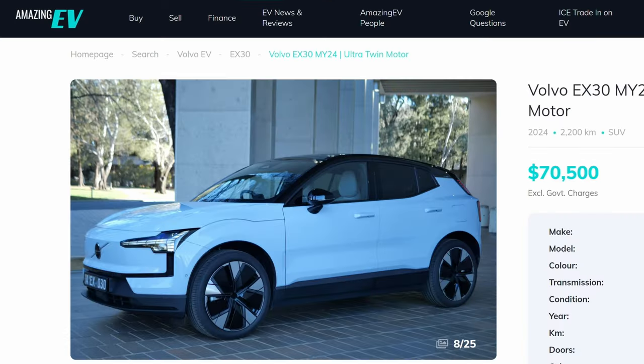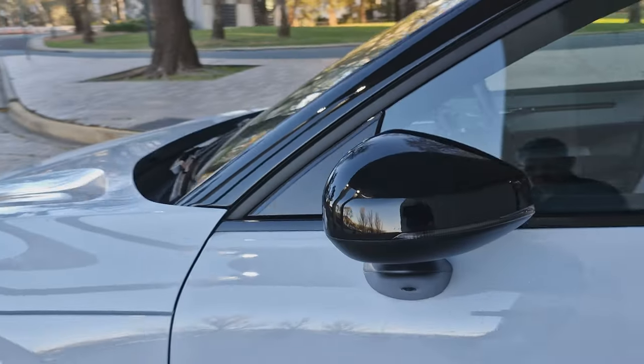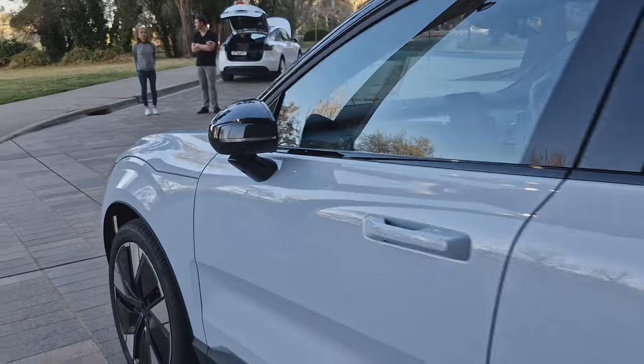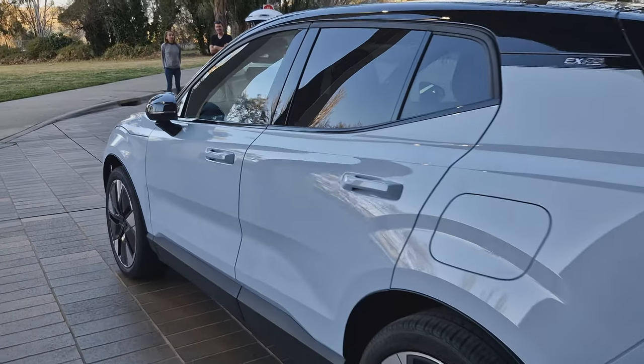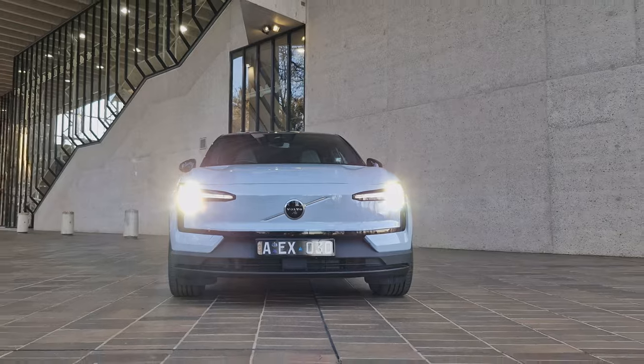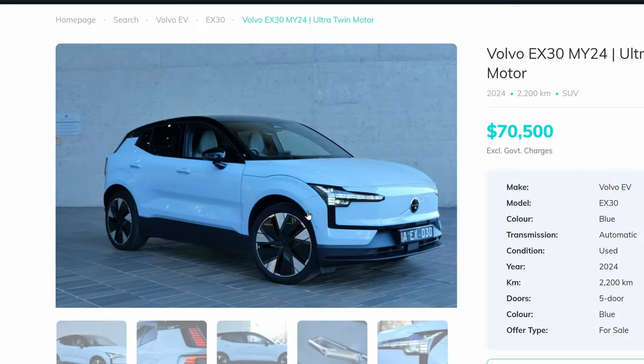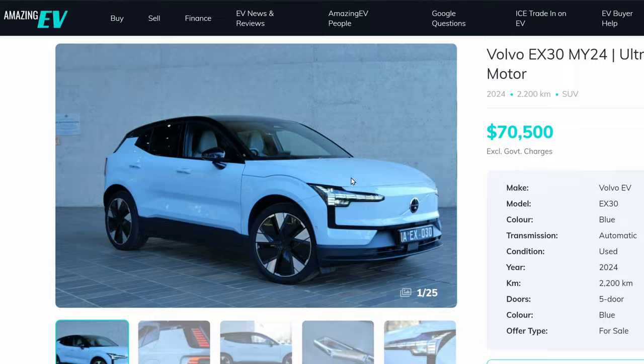We're taking some photos of a Volvo EX30, which you'll see shortly on the Amazing EV website — our dedicated EV marketplace. We're also hoping to meet a few other potential sellers at the EV meetup tomorrow for World EV Day.